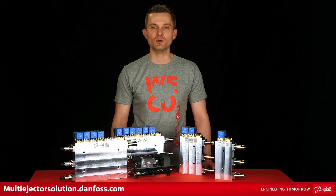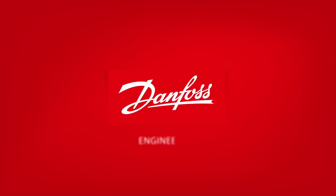Want to learn more? Please visit our website: multiejectorsolution.danfoss.com. Thank you for your time!